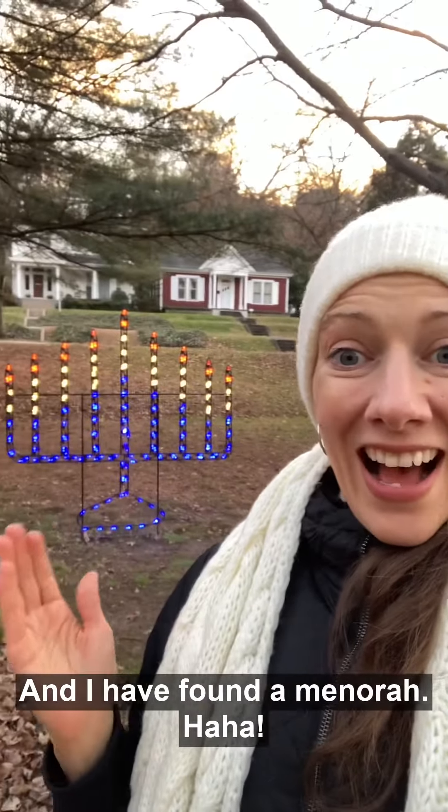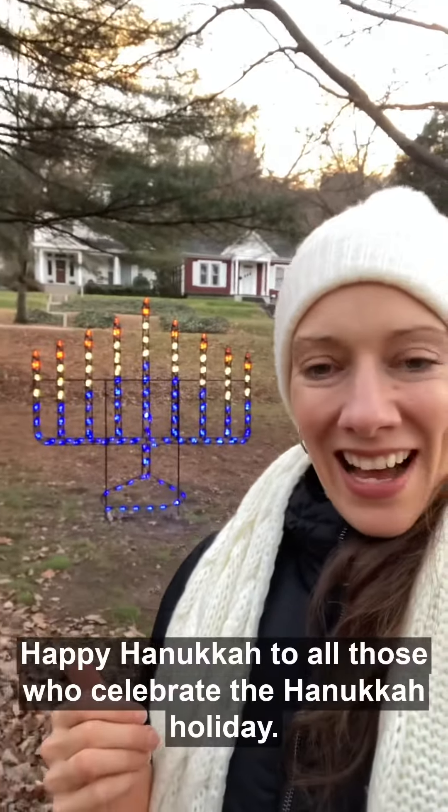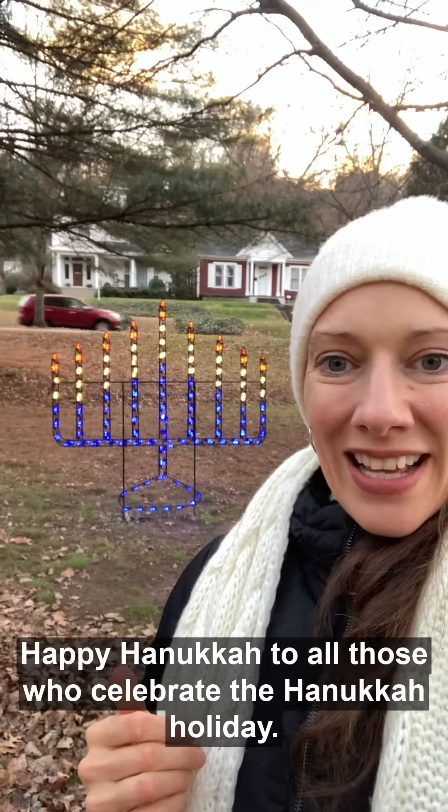Hey everybody, it's Michelle with Michelle for English and I am in Central Park in Ashland, Kentucky and I have found a menorah! Happy Hanukkah to all those who celebrate the Hanukkah holiday.